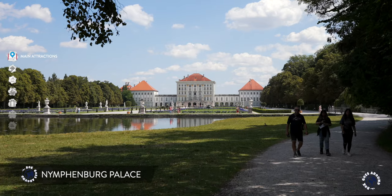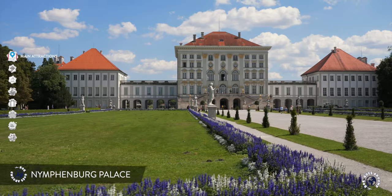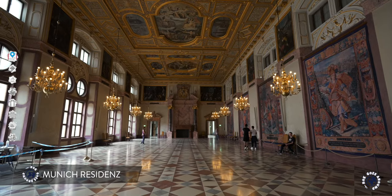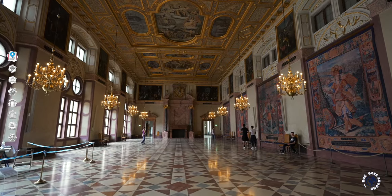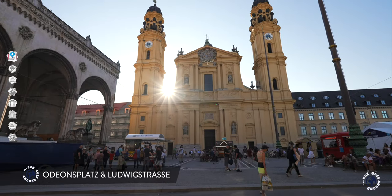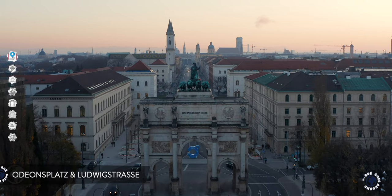On the outskirts of Munich is one of the largest royal palaces in Europe, once a summer residence of Bavarian kings. Munich also has the largest inner city palace in Germany — for more than 400 years it was the seat of Bavarian Dukes, electors and kings. Next to the palace is a beautiful square with a boulevard, both commissioned by King Ludwig I.